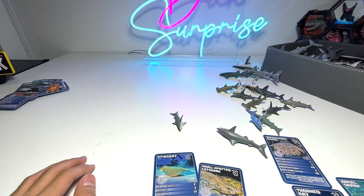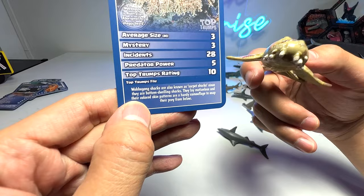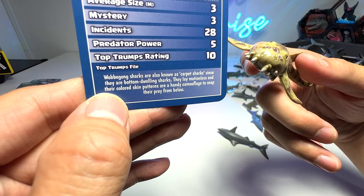This one is a grey reef shark. We actually do have the wobbegong right here. Wobbegong sharks are also known as carpet sharks since they are bottom-dwelling sharks. They lay motionless and the colored skin patterns are a handy camouflage to snap prey from below — very cool.